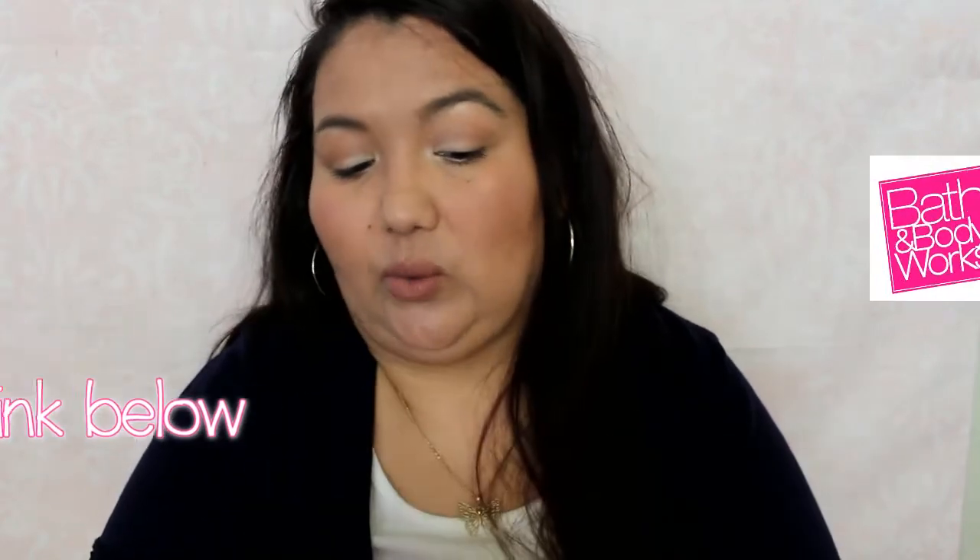Hi everyone, it's Alex and I have another freebies video to share with you today. I have some pretty good things that I think will be fun to share — some of it I don't even know what it is. I do pre-open them like I do in most of my videos. I just uploaded another video before this one; it was a Bath and Body Works haul. The link will be below if you want to watch it.